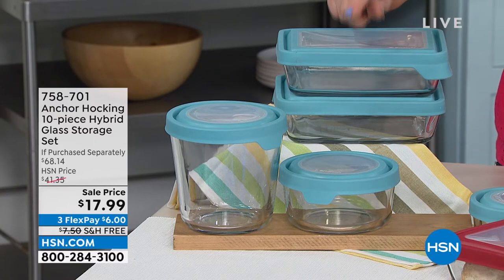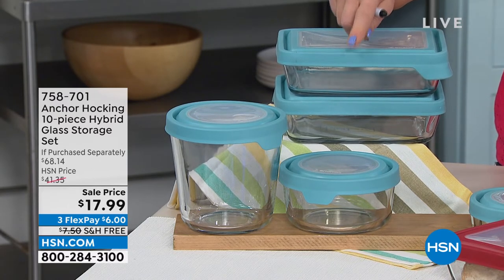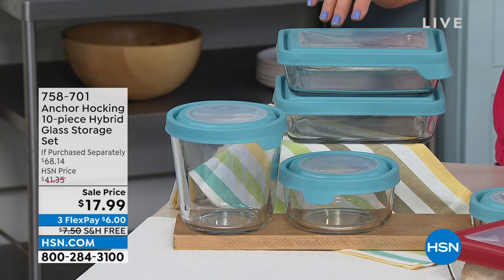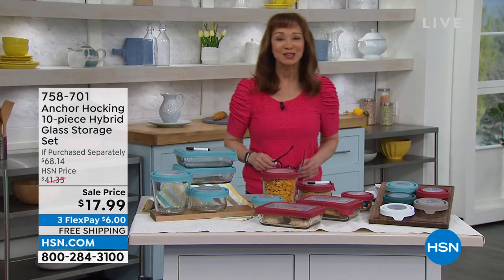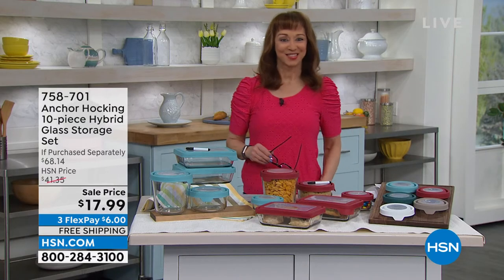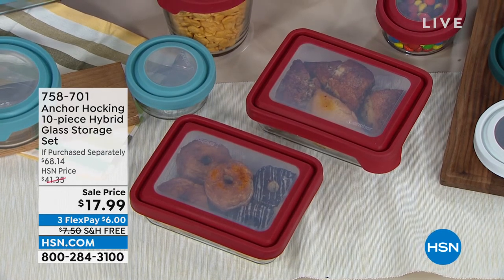Your two six-cup rectangulars are also included. I have purchased these separately here at HSN. This is what I do my salmon in almost every single night — my Curtis Stone Faroe Island salmon at least two or three times a week. And then, of course, you get our exclusive sale price — it's actually better than a half-off sale. It is that FlexPay of only $6 and free shipping.